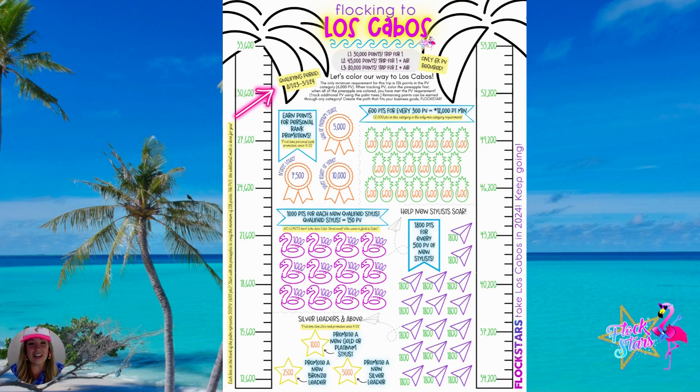If you take a look down here at the PV points, I have the pineapple already marked off to meet your 12,000 point minimum, or the 6,000 PV minimum. It's two trip points per PV point — per personal volume point. So at least 12,000 marked off here. With your personal volume and personal efforts, you want to make sure you're starting in the pineapple. Each pineapple stands for 300 PV, as noted in the blue banner. Once all of these pineapples are colored in, that means you have met your personal PV minimum, and that's where you can start tracking in the palm trees.